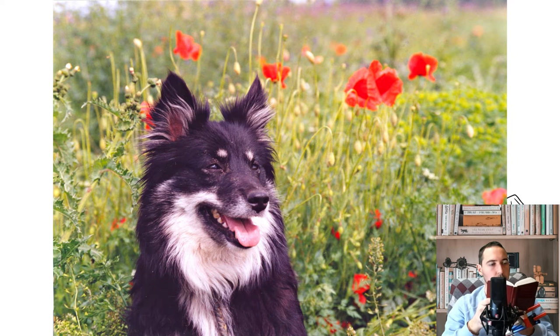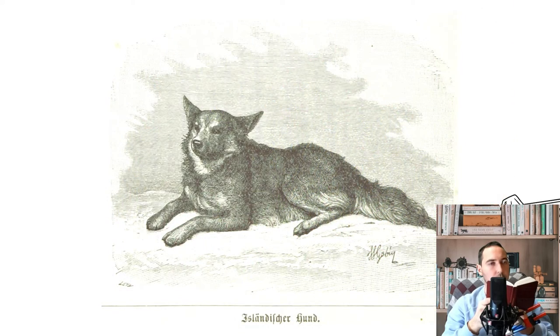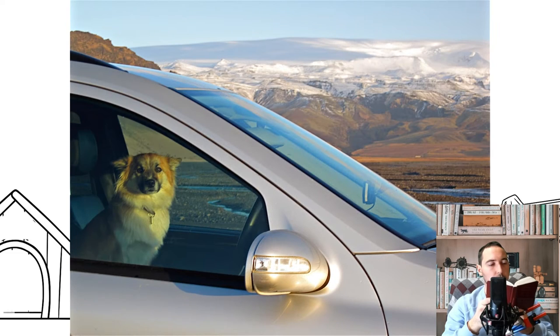The Icelandic Sheepdog is a breed of dog of spitz type originating from the dogs brought to Iceland by the Vikings. It is of a similar type to the Norwegian Buhund, the Shetland Sheepdog, and the Welsh Corgi. They are commonly used to herd sheep in the Icelandic countryside.